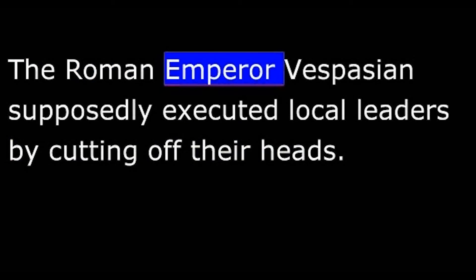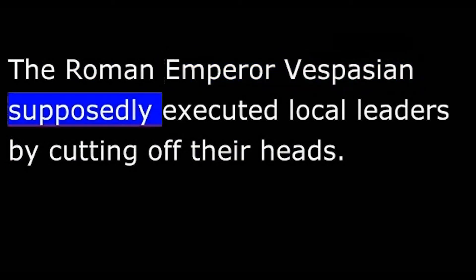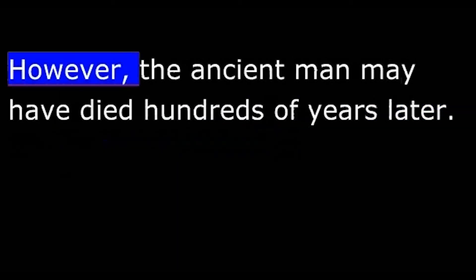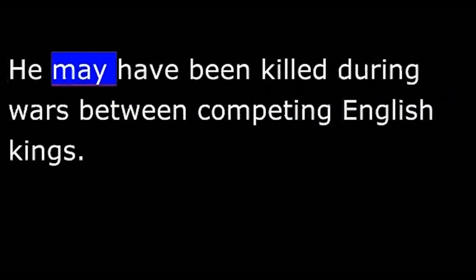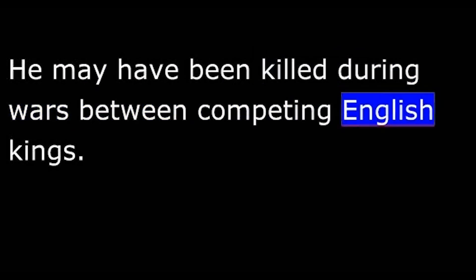The Roman Emperor Vespasian supposedly executed local leaders by cutting off their heads. However, the ancient man may have died hundreds of years later, killed during wars between competing English kings.